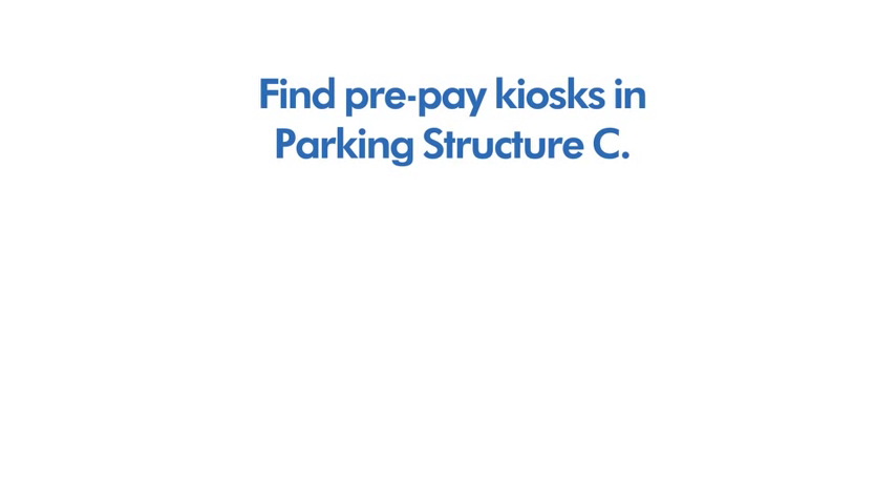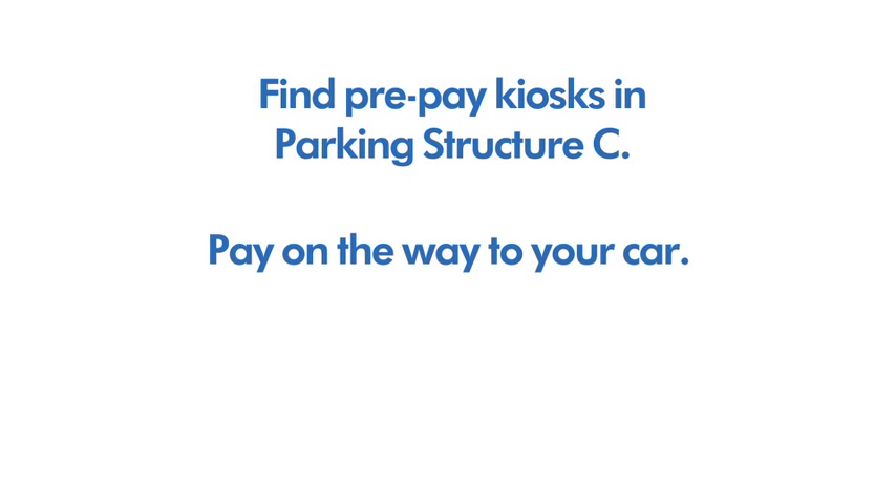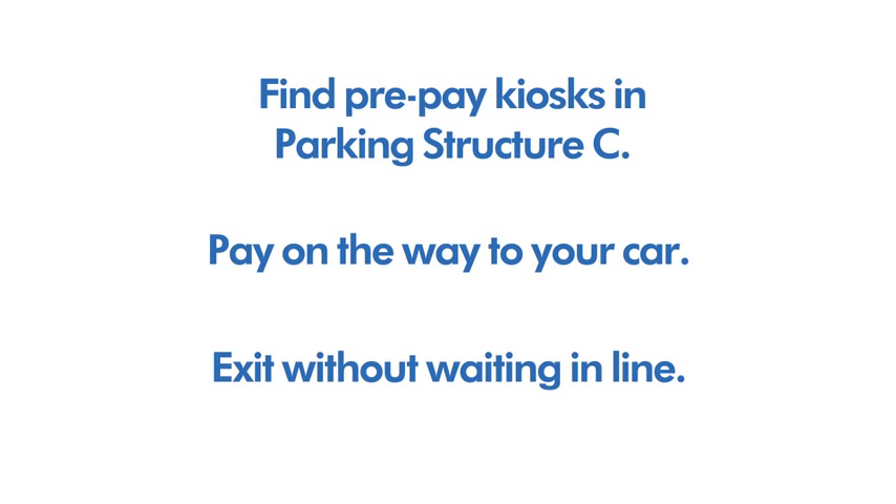Pay-on-foot stations: Kiosks for prepayment of parking fees will be installed in Parking Structure C, so customers can pay on the way to their car and exit the parking structure without waiting for a cashier.